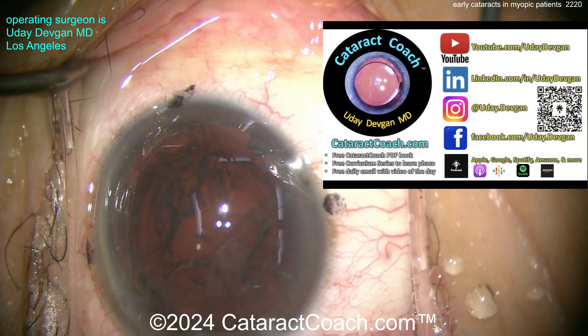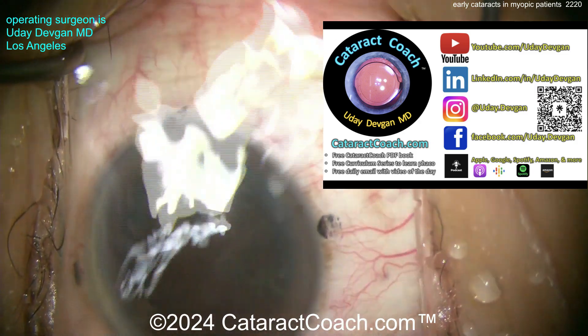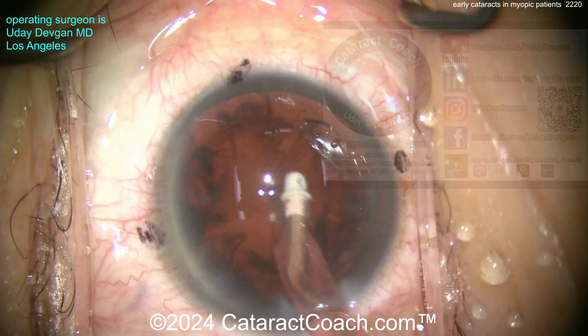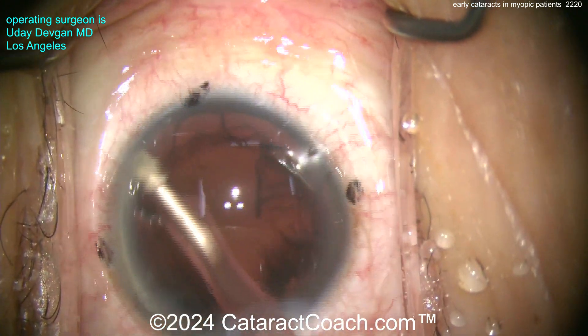Nucleus is out. While we're switching over, let me tell you about CataractCoach.com, the teaching website. Also remember to check out our Instagram — there's a lot of great material on that website and it's all easily searchable. Please check out the website prior to emailing me your questions, because with more than 2,000 videos, your question has already been answered — at least a 95% chance.